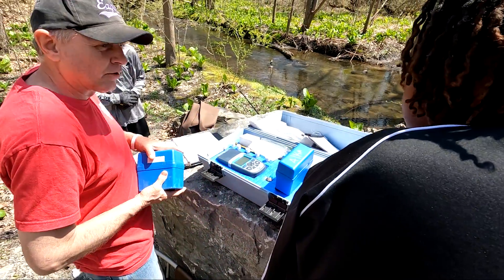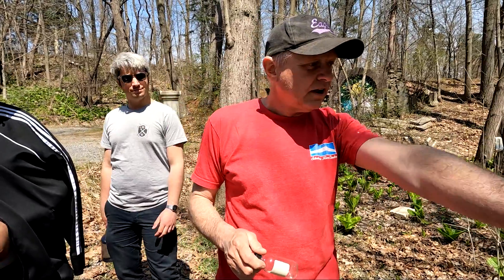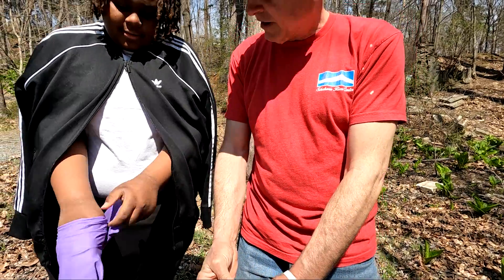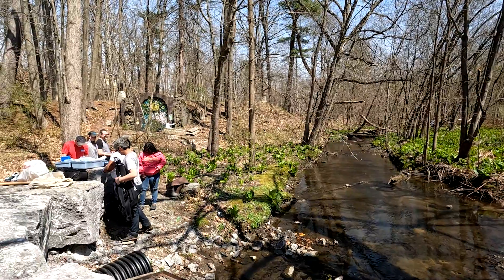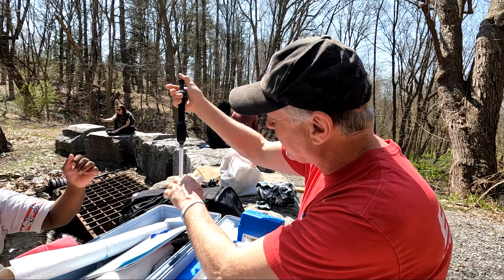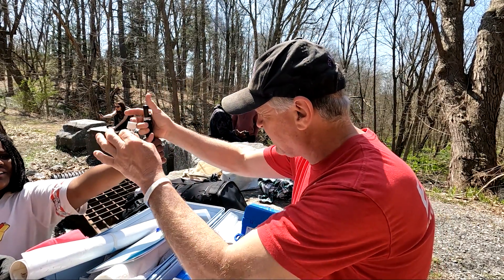Let's do a dissolved oxygen task. We're going to go down into where you can sit your hand underneath the water. Unscrew it under the water — it's going to get totally filled up. You want to make sure that you put it in the water and then you're going to squirt it in here.